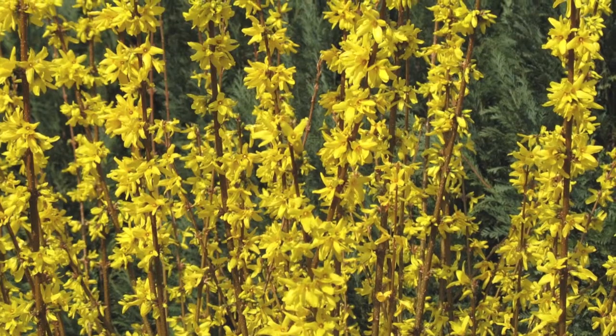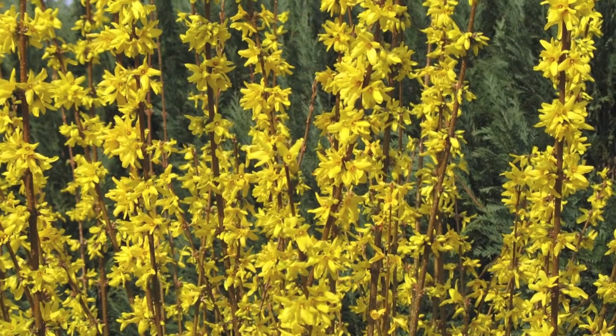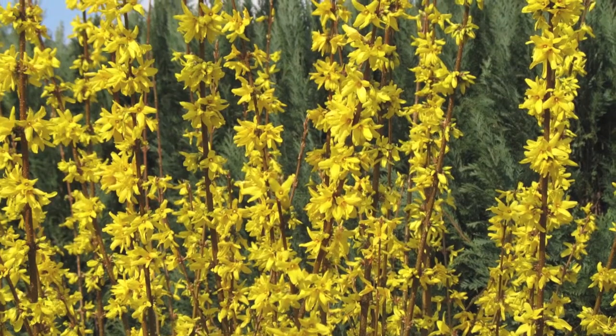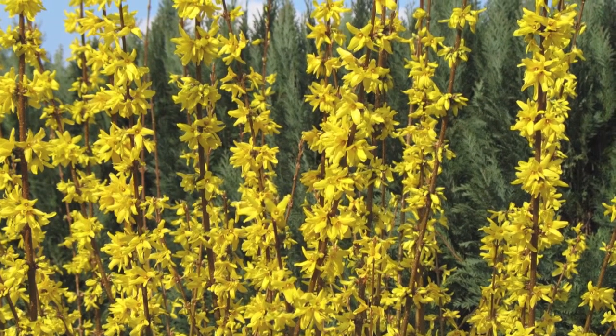The sunrise forsythia is one of nature's natural alarm clocks. It is a multiple stem deciduous shrub that grows to near six feet in height with up to a six foot spread. Its brilliant yellow flowers burst into bloom during the early spring.